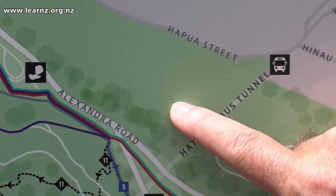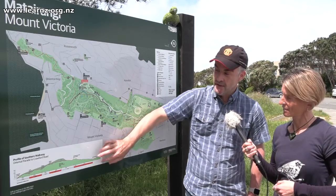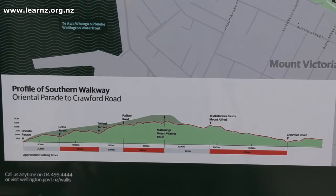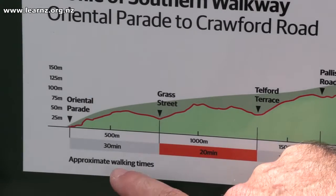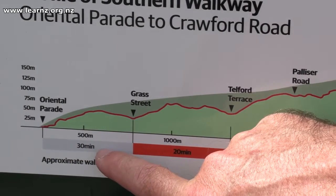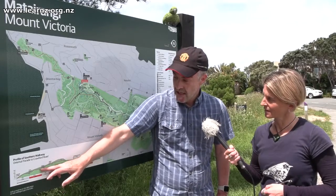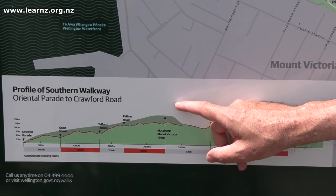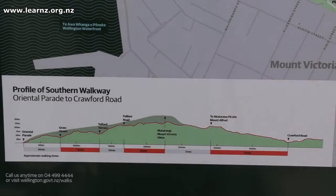This map has contour lines, but there are actually no contour values on it. So it has a special feature we don't see on our Topo 50 maps: a cross-section for our elevation. This shows us how high up and down we'll be going on our walk, and the distance as well. So you can measure how fast you actually walk and compare it with what's on the map. It also helps when you're tired — you can see whether you're almost at the top and should carry on. That's another important thing for our safety.